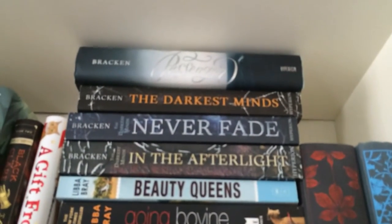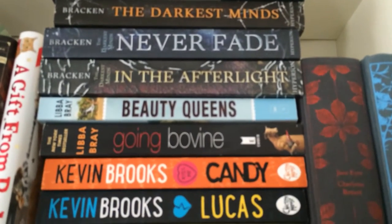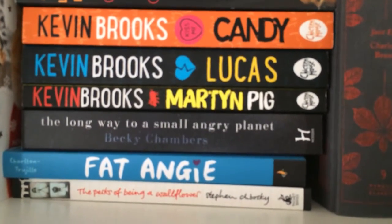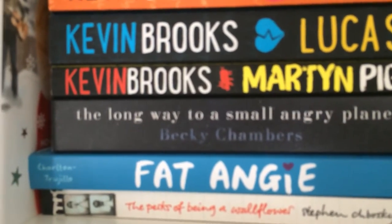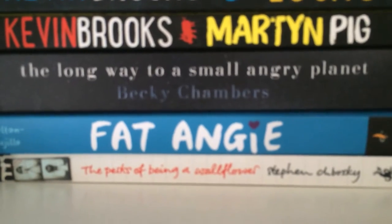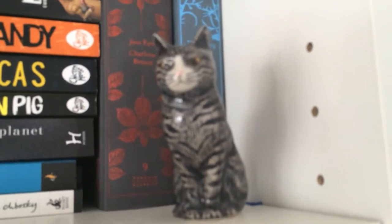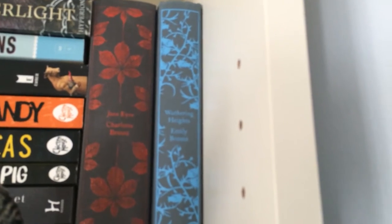On to the next pile I have Passenger by Alexandra Bracken, the Darkest Minds trilogy — The Darkest Minds, Never Fade and In the Afterlight — Beauty Queens and Going Bovine by Libba Bray, Candy, Lucas and Martin Pig by Kevin Brooks, The Long Way to a Small Angry Planet by Becky Chambers, Fat Angie by Charlton Trujillo, The Perks of Being a Wallflower by Stephen Chbosky, and my Penguin Clothbound Classics of Jane Eyre by Charlotte Brontë and Wuthering Heights by Emily Brontë. That is the top shelf.